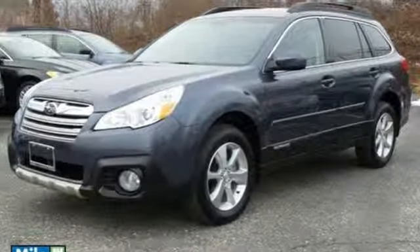Leave nothing behind with this roomy Subaru. Don't wait any longer. Come give it a whirl.